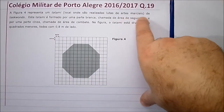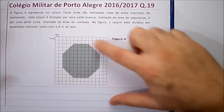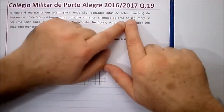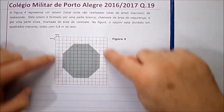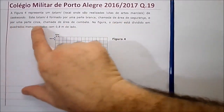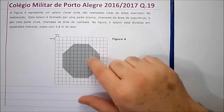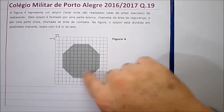São lutas de artes marciais de taekwondo. Este tatame é formado por uma parte branca, chamada de área de segurança — que é seguro, pode ficar aqui que você não vai apanhar — e por uma parte cinza, aqui no meio, chamada de área de combate. Aqui é onde corre a pancadaria.